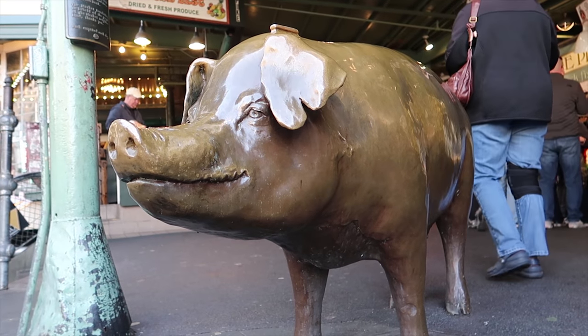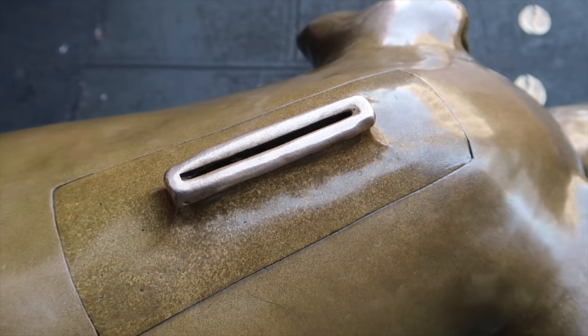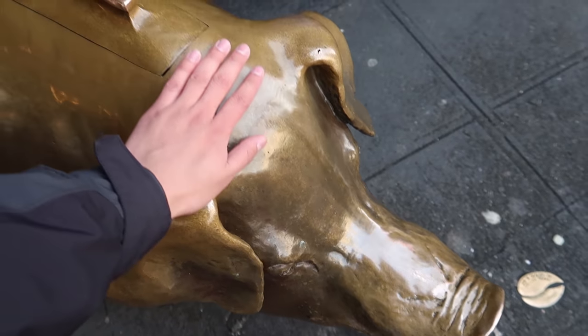The very first thing that you see when you come into the market is a pig that greets you at the entrance. The name of the pig is Rachel. The pig is right there, and it's really popular among tourists who choose to take pictures next to it. At the very top, it has a coin slot, and this is because it's used for donations for Pike's Place Market. It is also a tradition to pet the pig for good luck — we have to do it just in case.